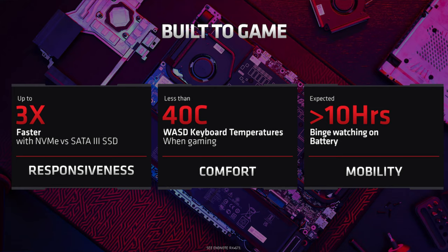It must have at least one PCIe 3.0 NVMe SSD. Surface temps for the WASD keys must be less than 40°C. And lastly, they said 10 hours of battery life for video playback is expected, although that doesn't sound much like a standard, but more of a wish.